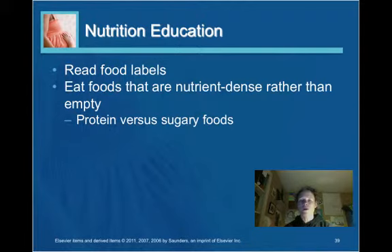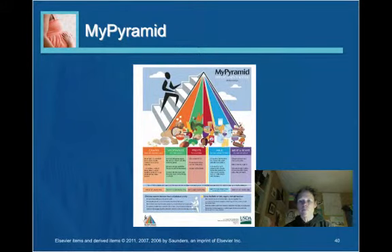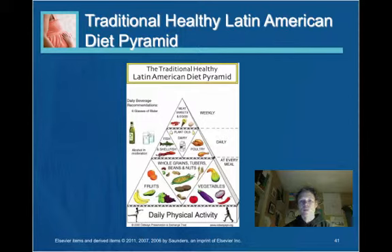Focus on protein sources and complex carbohydrates as opposed to simple carbohydrates. The food pyramid can serve as a guide. It is also important to think about cultural differences in terms of diet — for example, the Latin American diet can be quite different from the traditional American diet, so consider what barriers or issues could arise based on the woman's traditional diet.